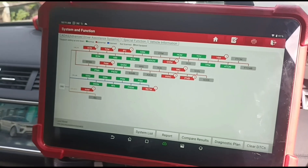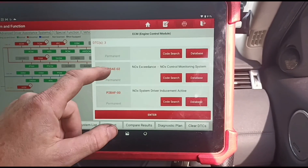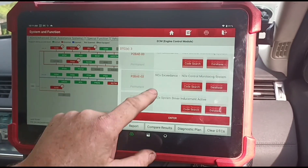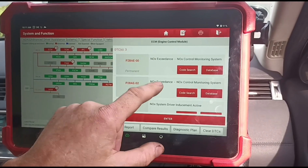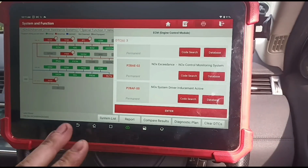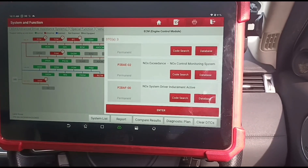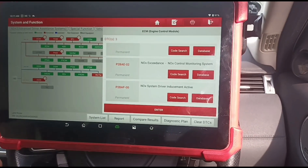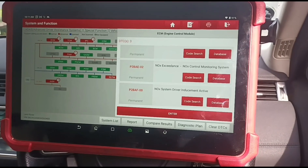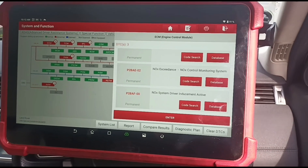I'm using my Launch Eurotab 3. We've already run a scan and we have NOx exceedance P2BAE, P2BAF, NOx exceedance, NOx exceedance. I'm not sure where they've got the idea it needs a new catalyst, AdBlue tank and all this - she's been quoted over three and a half grand to get it repaired. To be fair, the garage said they're not really sure and suggested going back to Land Rover. Another garage quoted the same and said they can only try changing all these parts but they're not really sure, so she's driven down to me today.